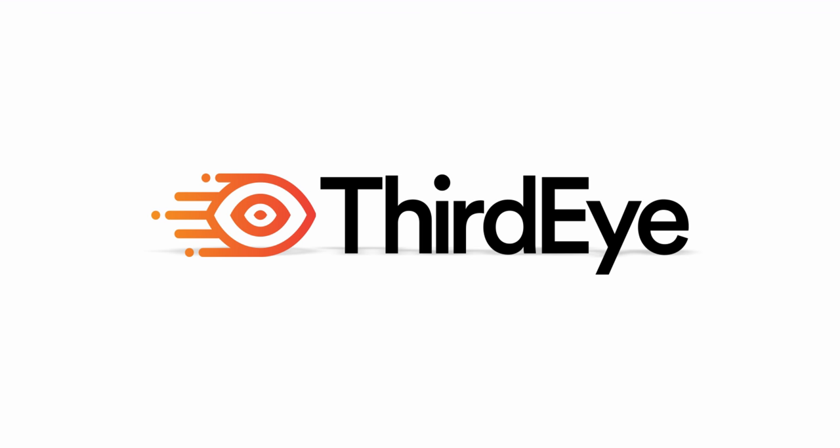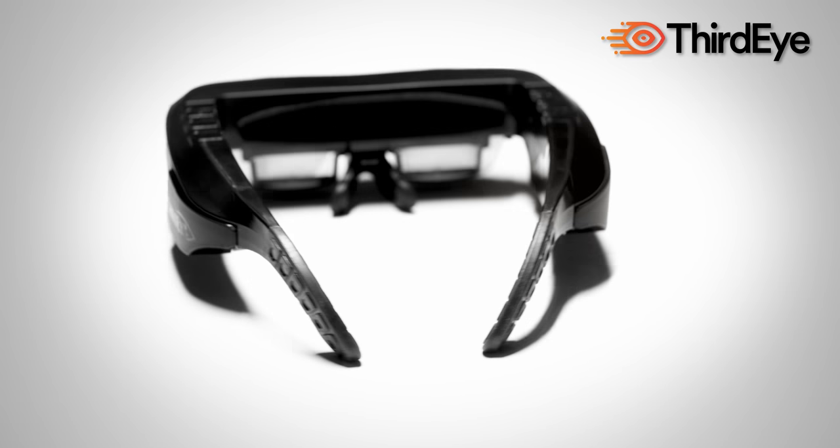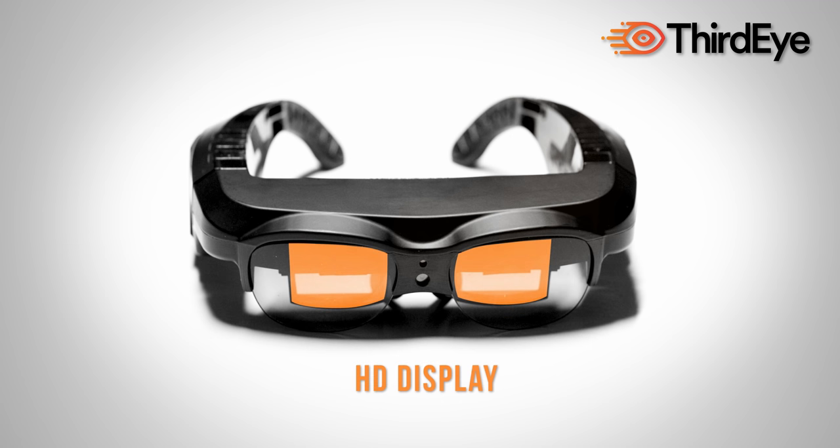ThirdEye's X1 smart glasses are at the cutting edge of augmented and mixed reality. View digital information directly in your point of view. A hands-free and stand-alone device with a high-definition display. Share what you see with a built-in high-definition camera.